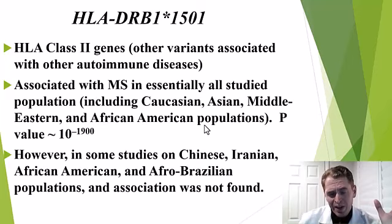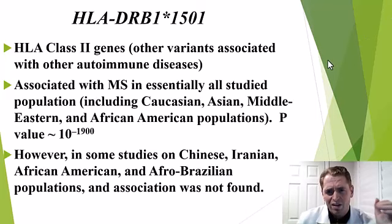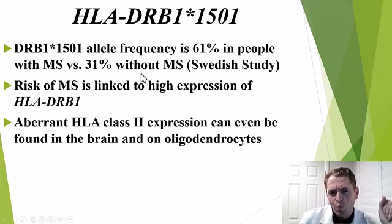There are some individual studies on Chinese, Iranian, African American, and Brazilian populations that did not show an association, but my interpretation is this is just due to small sample size. The link between this allele and MS is extraordinarily strong. For instance, in Sweden, about 31% of people without MS have at least one copy of this allele — you have two copies of the gene, one from mom and one from dad. But in 61% of people with MS, at least one copy is present, so it's twice as prevalent in people with MS.